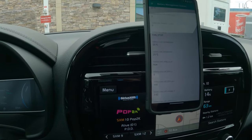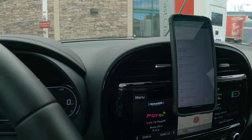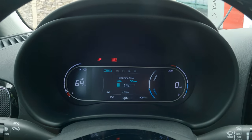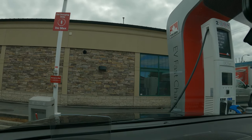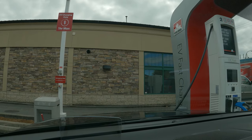The battery is now at 25 degrees, so we should be on our way to about 70 kilowatts. This location is pretty awesome — there is obviously a gas station attached since Petro Canada is a gas station first and foremost. And there is also a Tim Hortons. So I'm going to go and get a coffee.